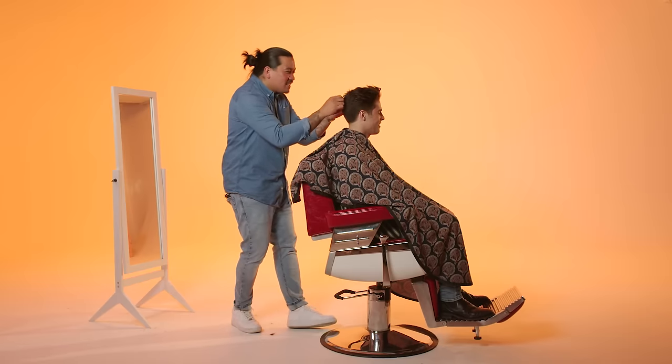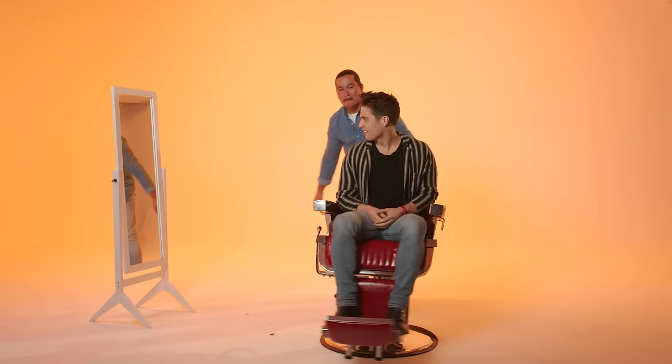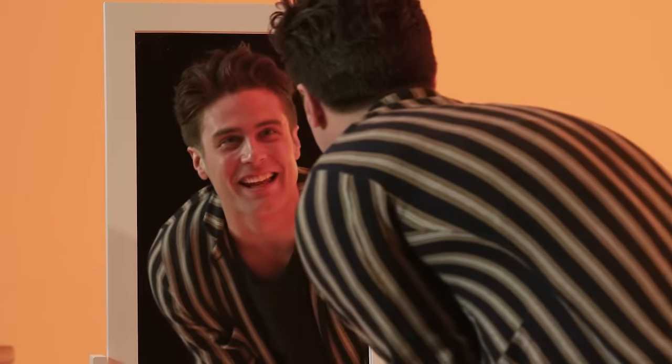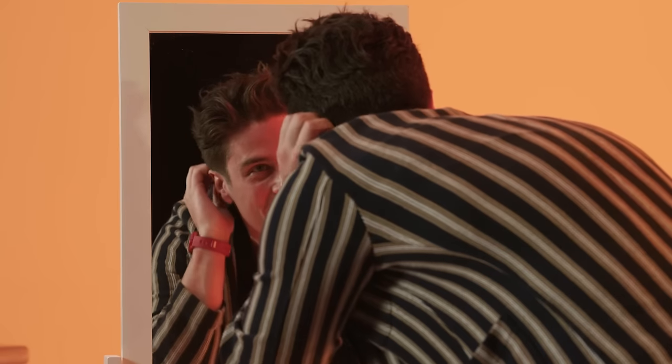All right, you ready to see it? Let's do it. Let's go. Oh my gosh. This looks amazing. Thank you so much. So good. I love it. The tips are so cool and like twisted.